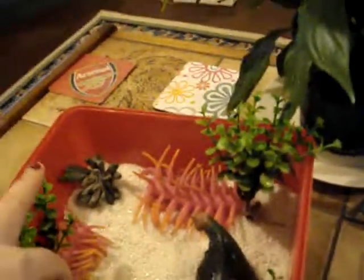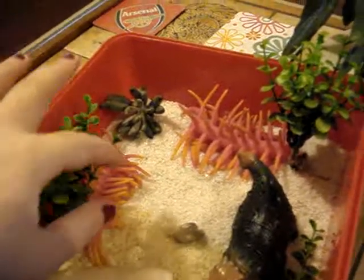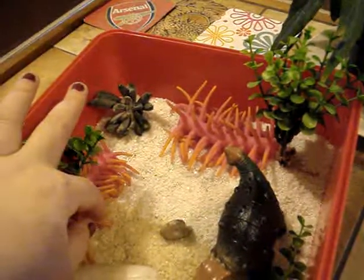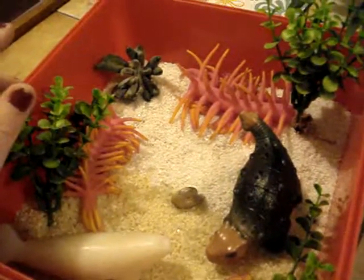And then we have these little funny things here which are a mix of sponges and rugoso corals, which had little zooids in them and they were a bit like octopuses.